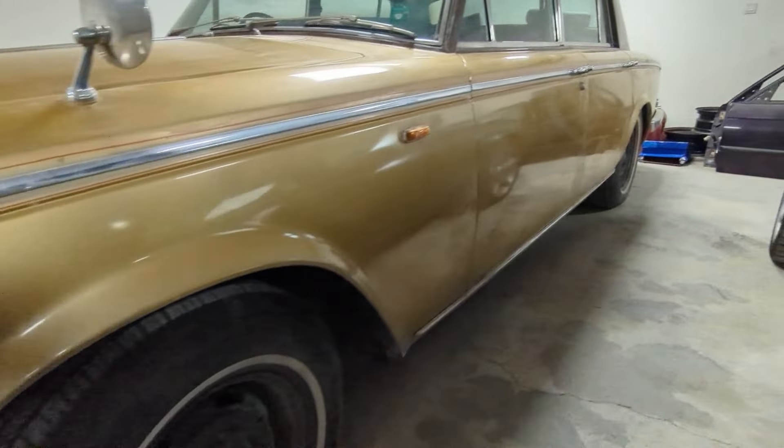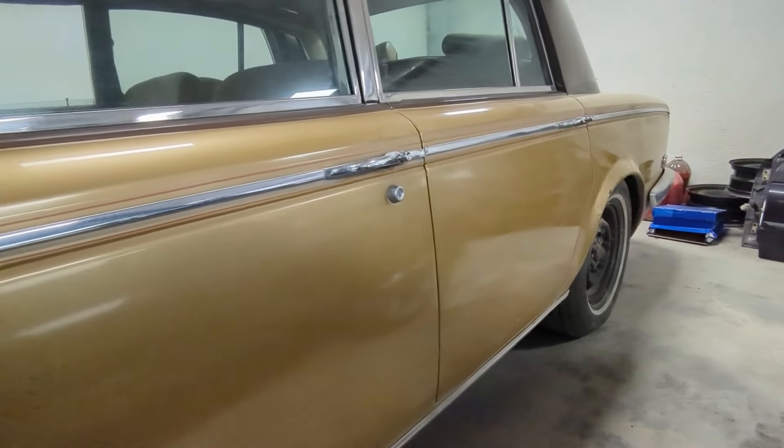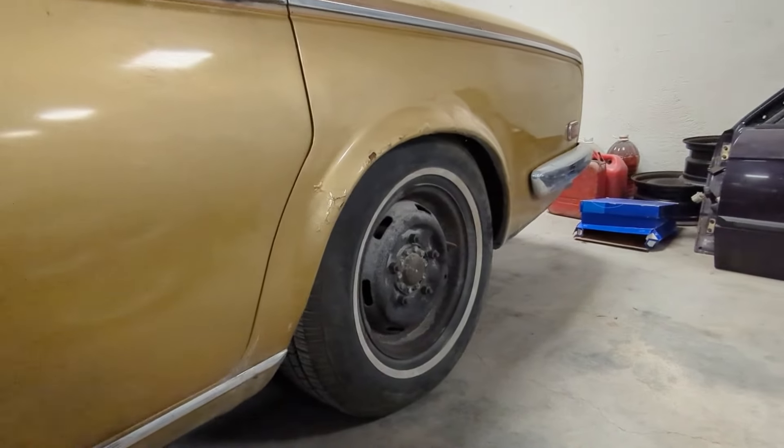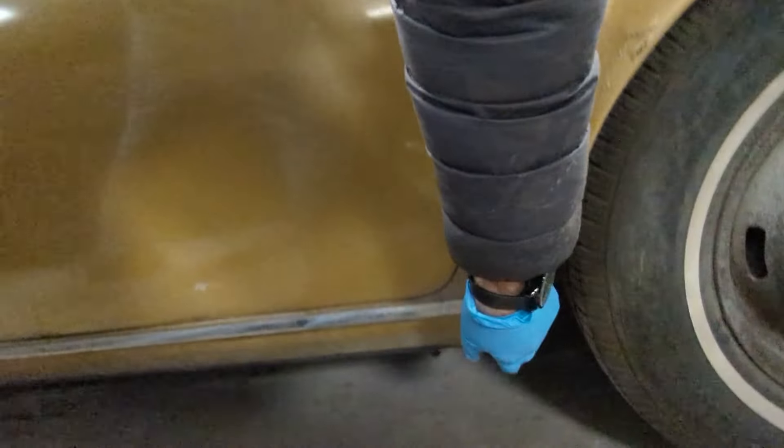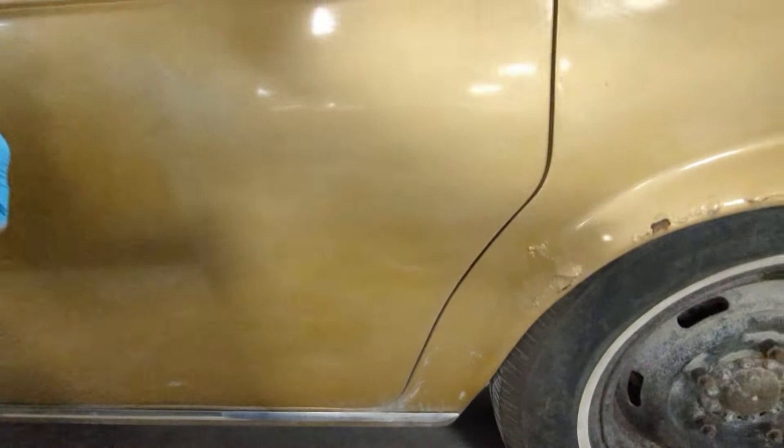The rear springs are sagging and the rear height control system is leaking - there's a leak somewhere from underneath. It's a very common issue on this model.